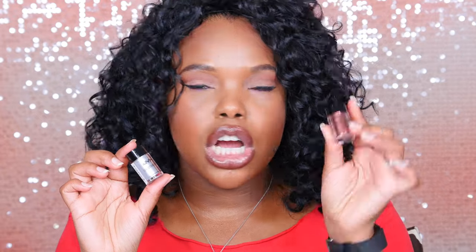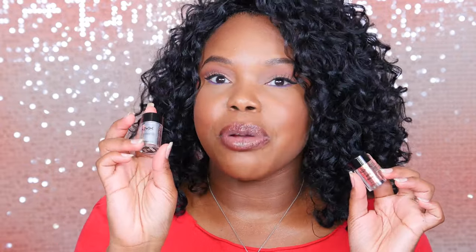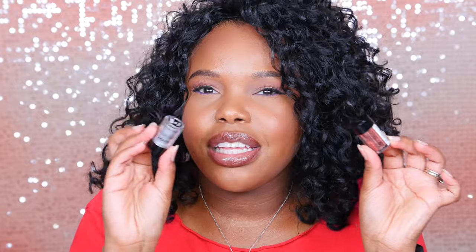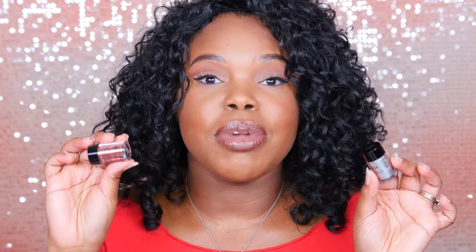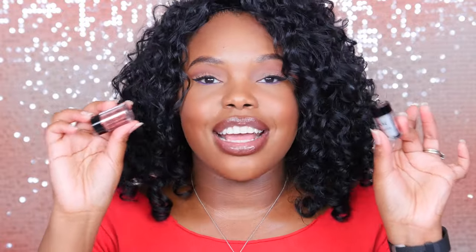Next up, I've got these NYX glitters. This one is in the color copper, and this is a pigment — a silvery one. I just love these two. I feel like the price point is amazing — you get so much product, and a little bit goes a long way. They're also easy to get a hold of. I got these at Ulta. If you guys have these, let me know which shades you also like and want me to try out. I'm all for NYX glitters.